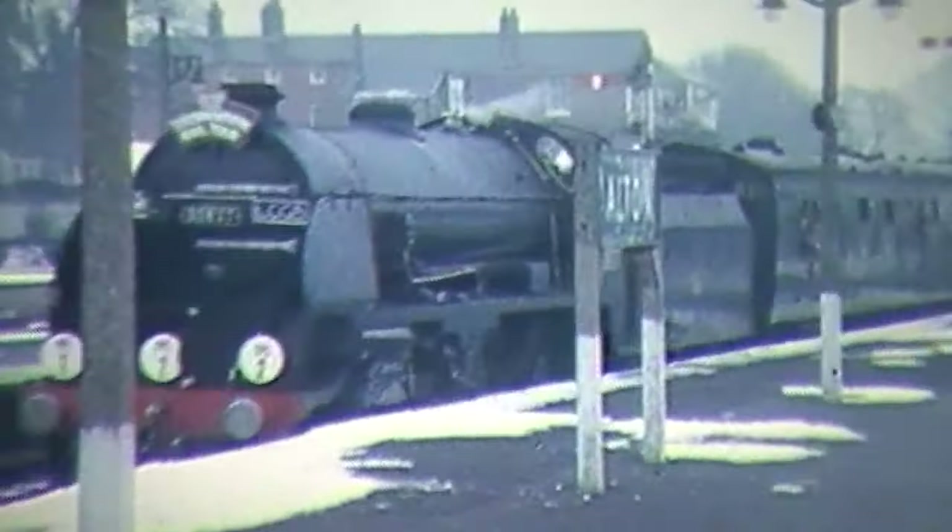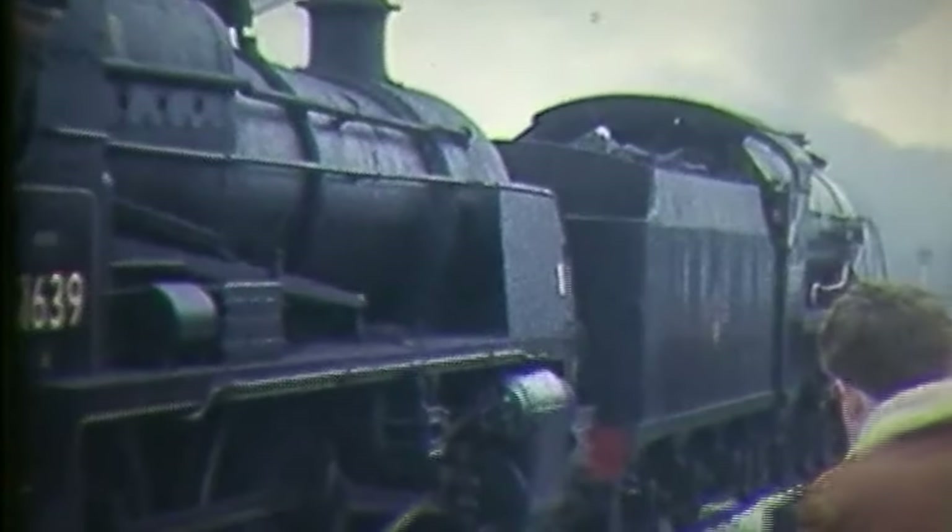Still going strong after 100 years — not many people can say that about themselves. You may have actually recognised a few locations in that film, not least Alton. The S15 on the front, number 30837, a Maunsell S15, was actually hauling an S15 commemorative rail tour which took them over the Alps. When they got to Alton, they had to attach another engine on the front, namely a U-class mogul.